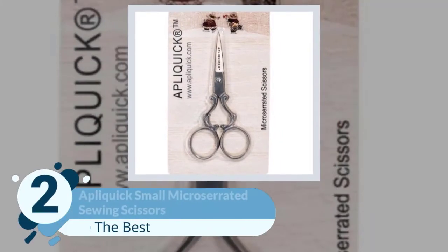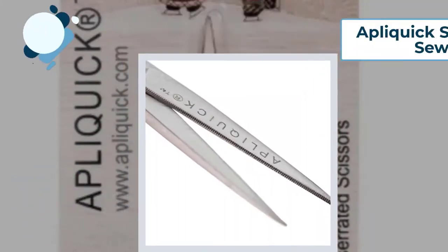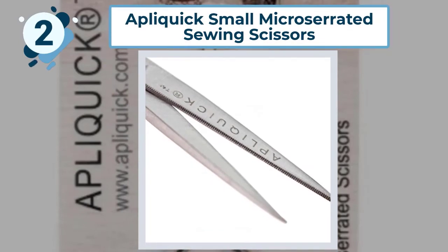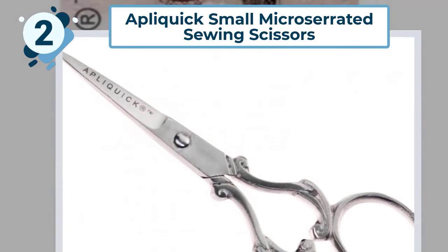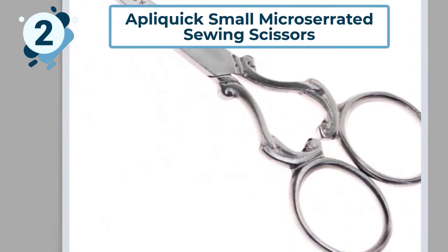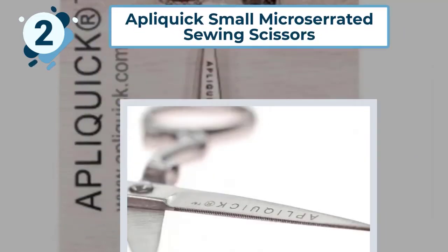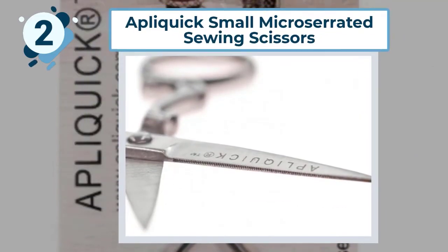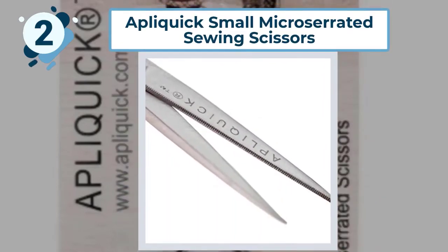Number two: Apliquik Small Micro Serrated Sewing Scissors. These scissors from Apliquik are made in Spain. They are a smaller scissor at four inches and are perfect for tasks which involve more precision. This style of scissors is used in small and tight edges. The scissors have a micro serrated edge which allows them to be used for holding small pieces of fabric.